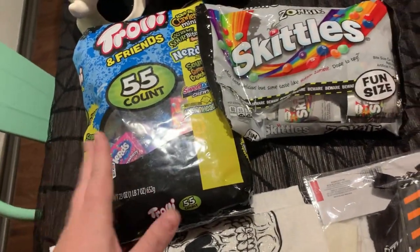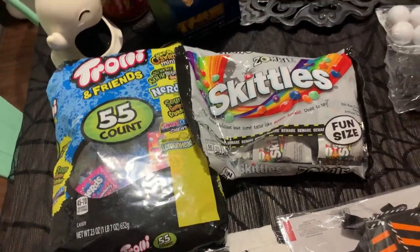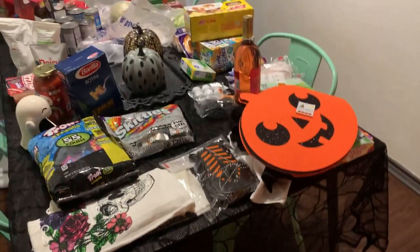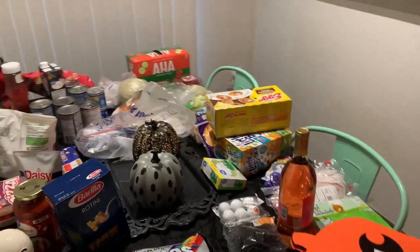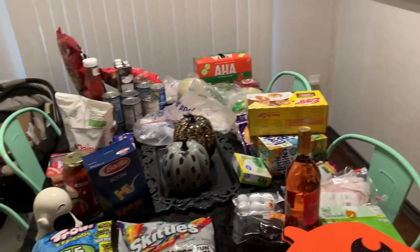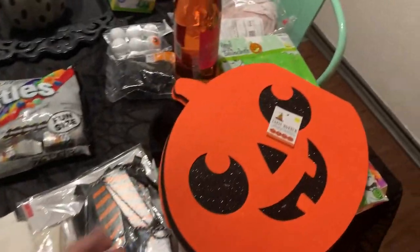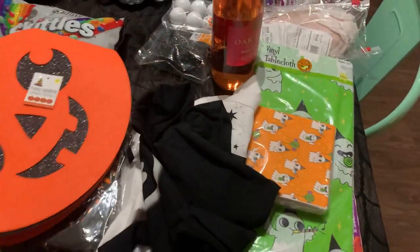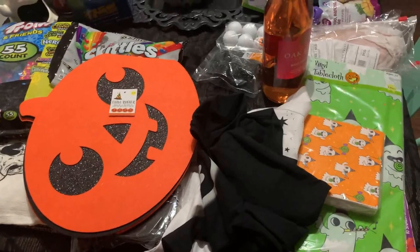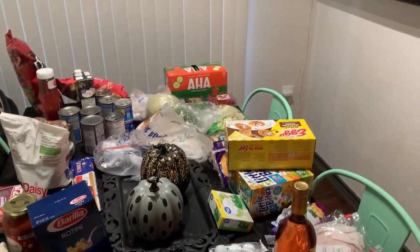Whatever's left we'll probably put out for trick-or-treaters at the door. That is the haul for today, guys — thank you so much for watching! Please make sure you're subscribed and leave a comment below if you're looking forward to Halloween. Let me know what you're planning — are you going trick-or-treating, putting out candy, or celebrating at home? Hope you enjoyed and I'll see you guys very soon!